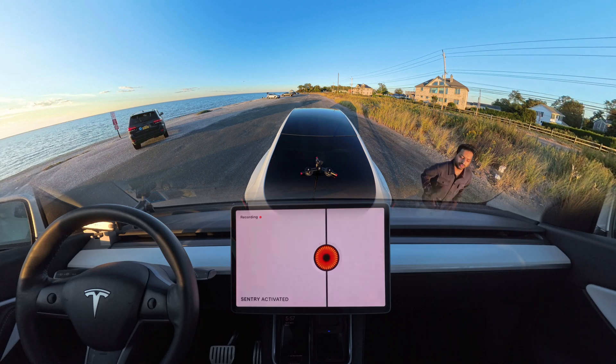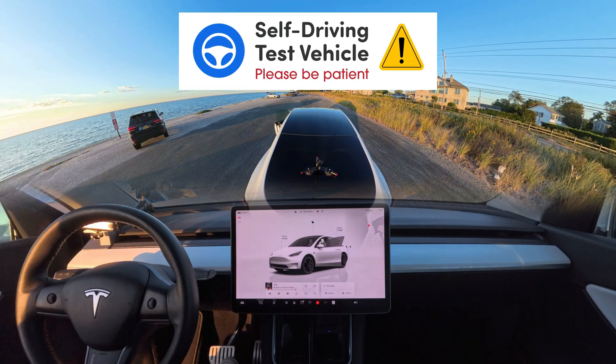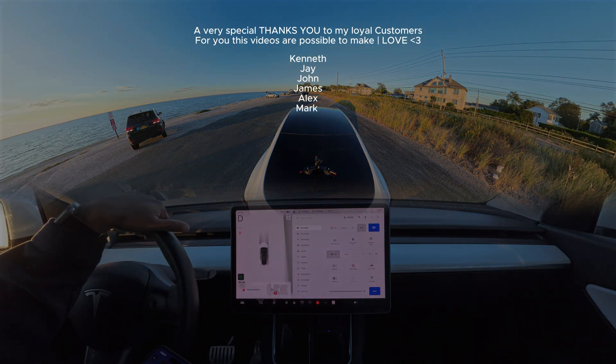Don't forget to hit that like button and subscribe to our channel to get more FSD videos. Also, our FSD Beta bumper magnets product link is in the description, so don't forget to grab it from Amazon today.